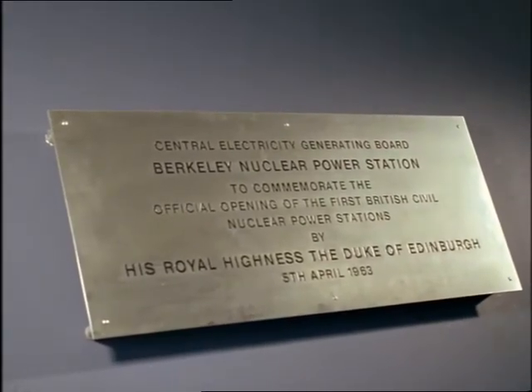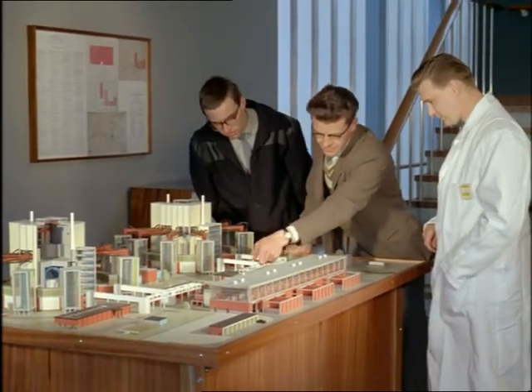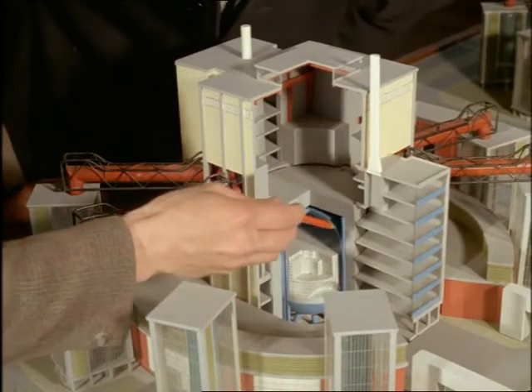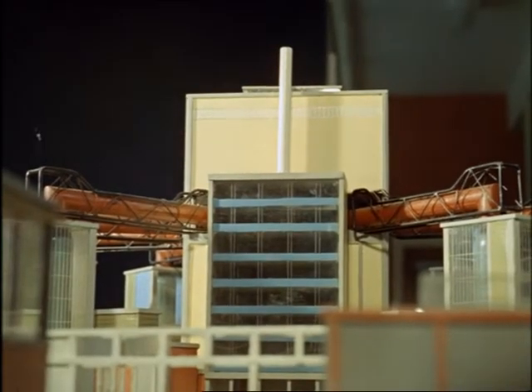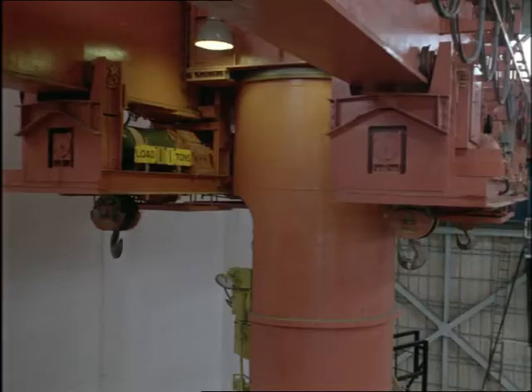With its sister station Bradwell in Essex, Barclay takes the everyday business of generating electricity into the strange, awesome world of atomic physics. It is new in every sense and even its apprentices have its layout explained to them by scale model. They are trained to become the men of power of today and tomorrow.